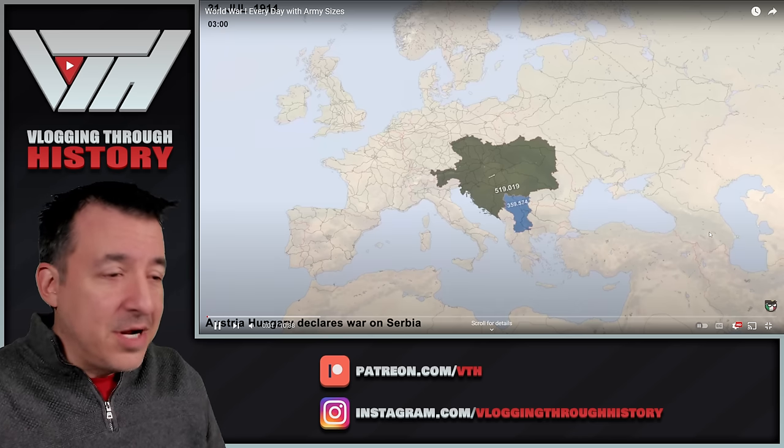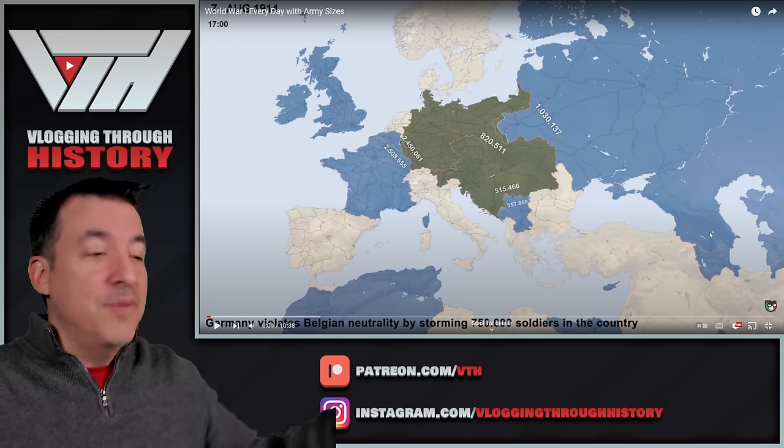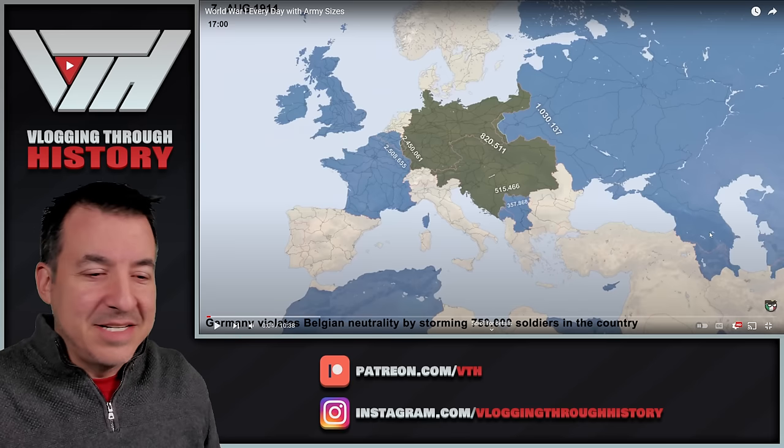At this point there are no trenches yet. It's about a 10-minute video and I'll pause every so often as needed.